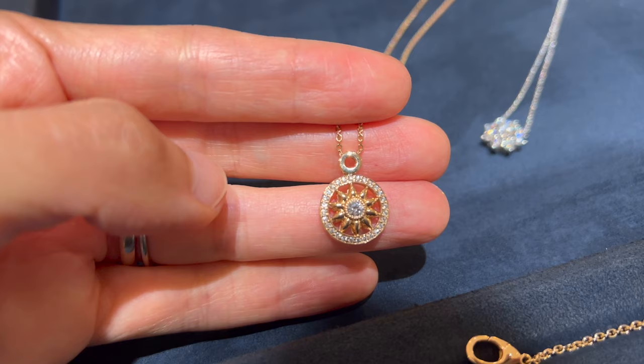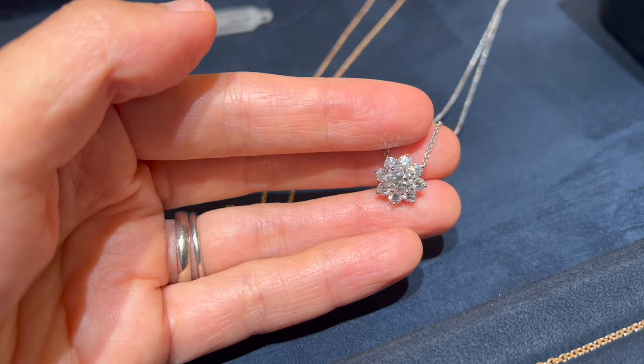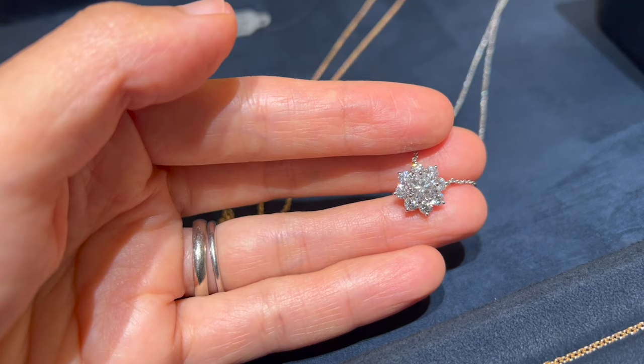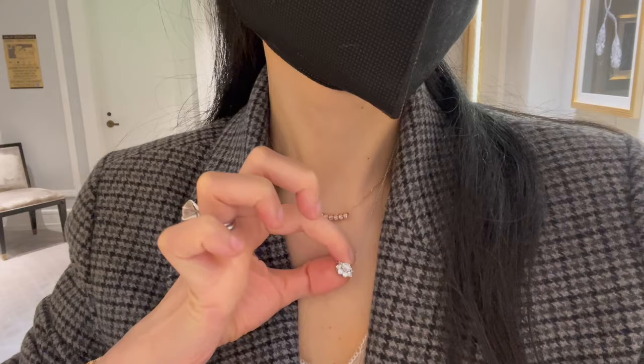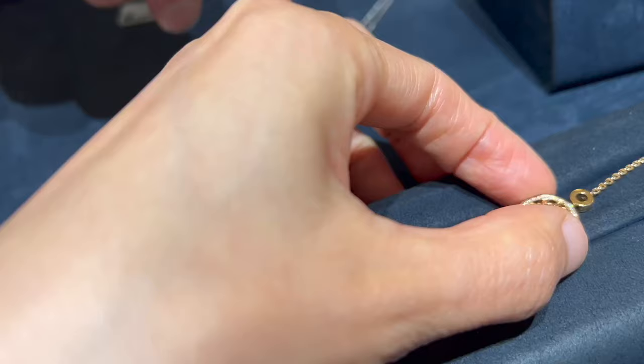Here is the Sunflower petite pendant, which is the smaller size of the Sunflower pendant I tried on earlier. The total diamond weight here is about 0.75 carats and this pendant is currently retailing for $21,900. I seriously think the petite size is big enough for everyday and event wear already — I love the Sunflower!